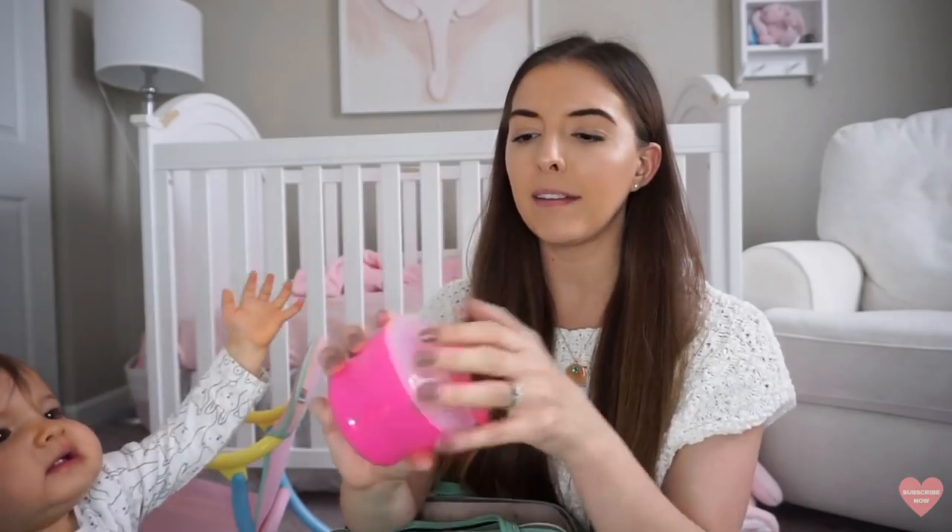Hey guys, welcome back to my channel. So today I'm going to be walking you guys through everything that is in my diaper bag. I did a video a couple weeks ago where I shared what's in my newborn diaper bag, but today's video is actually going to show you what I currently have in my diaper bag.